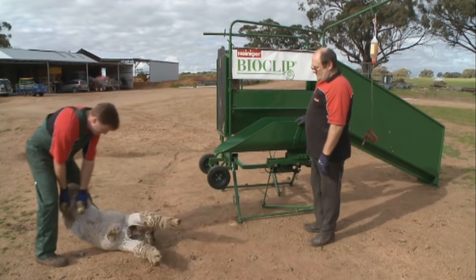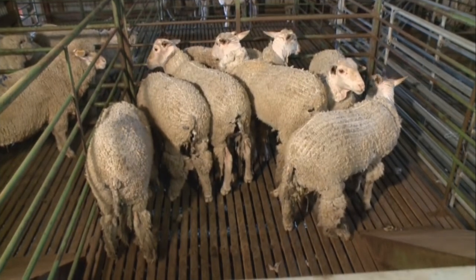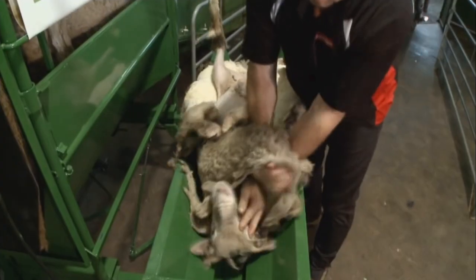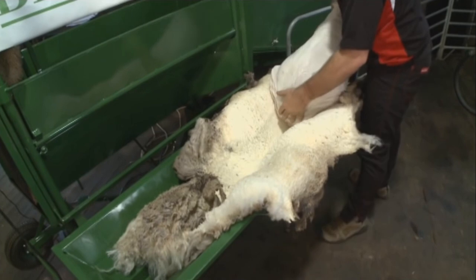This was, of course, the objective of the treatment, but it meant that nets had to be applied to catch the severed wool. Applying the Bioclip agent, putting nets on, removing nets, and then separating the wool from the nets was all labour-intensive, and Bioclip was withdrawn from the market.